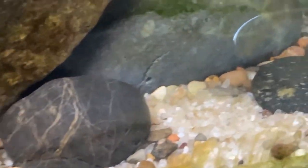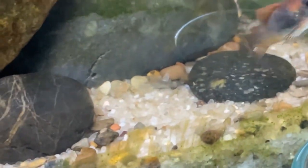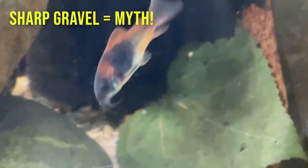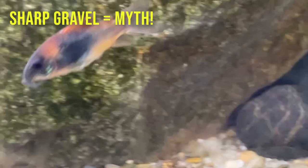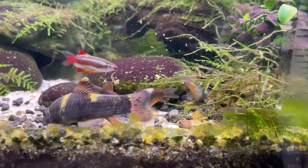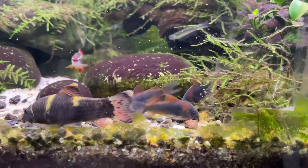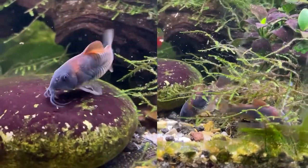So it was kind of confusing, so I did a lot of research. The biggest reason that came up — and I think is for the most part being debunked as a myth — is sharp gravel. I think for a long time people were saying that sharp gravel caused barbel erosion. I simply don't think that's true, because I have all sorts of gravel, rocks, and sand in this tank, and the Venezuelan Corydoras have absolutely no damage to their barbels. In fact, you can see they almost look like tentacles — they're so long and so healthy.